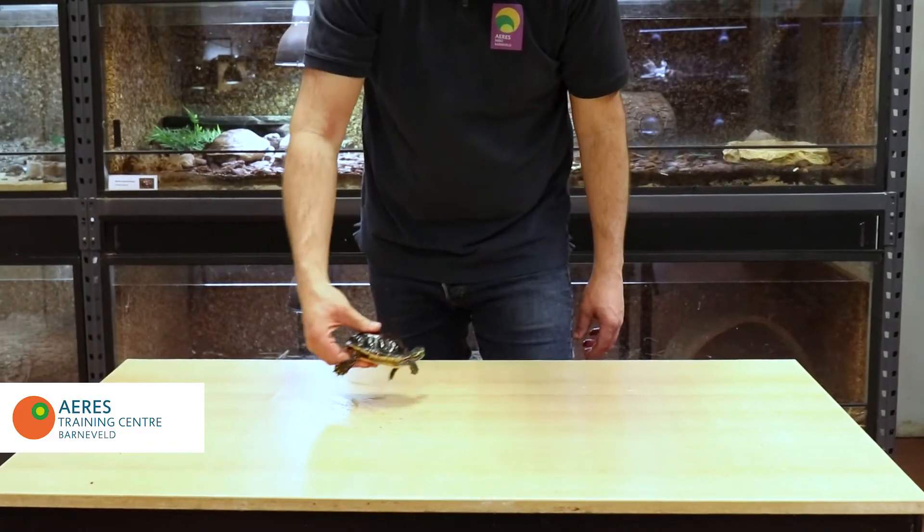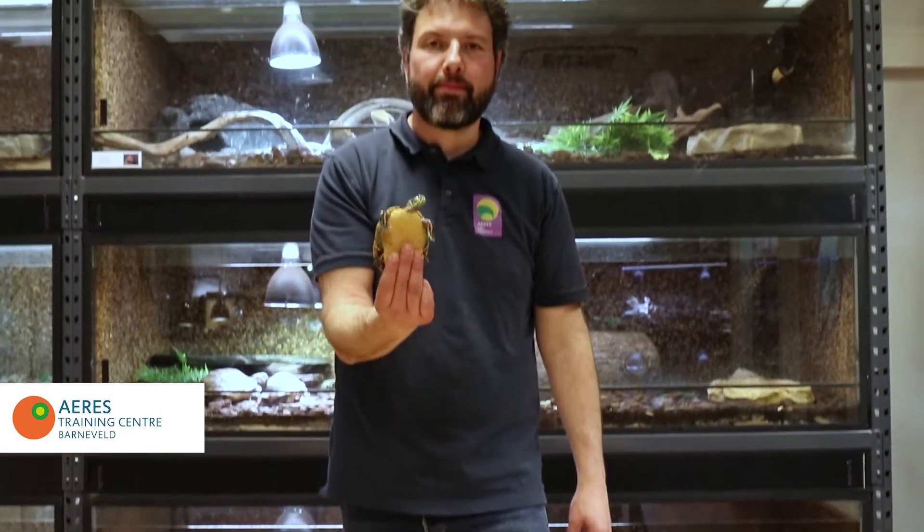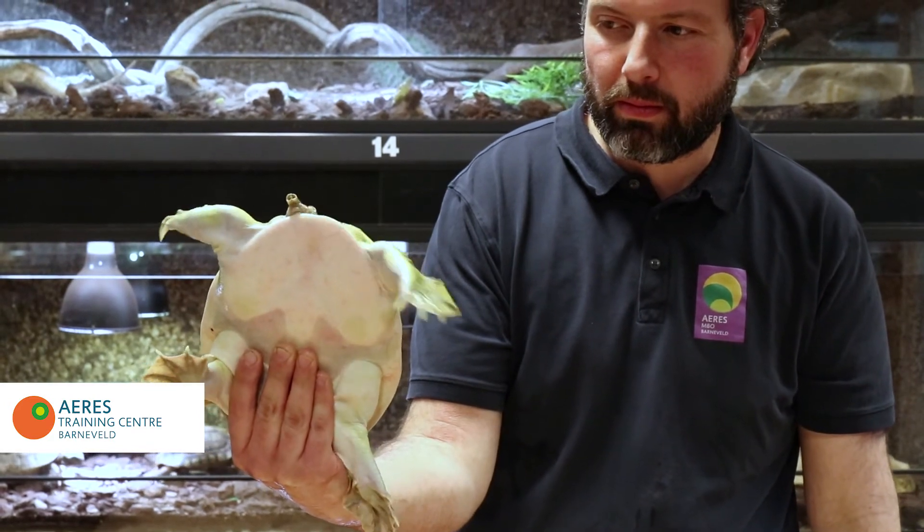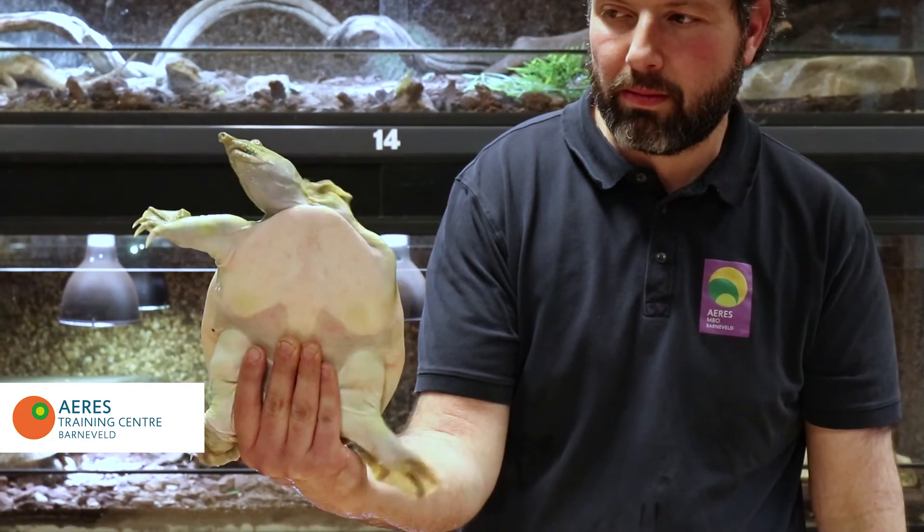In order to handle turtles, grab them from behind the shell because they can bite. As you can see in the soft shell turtle, they can cause quite some damage to your hands.